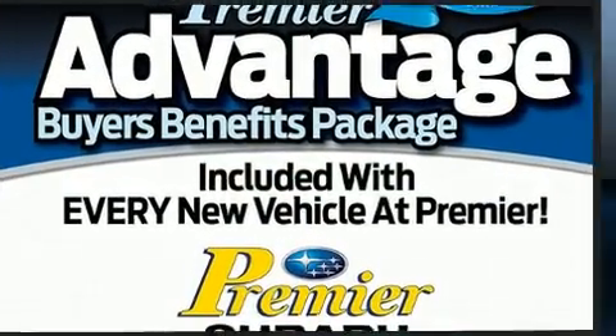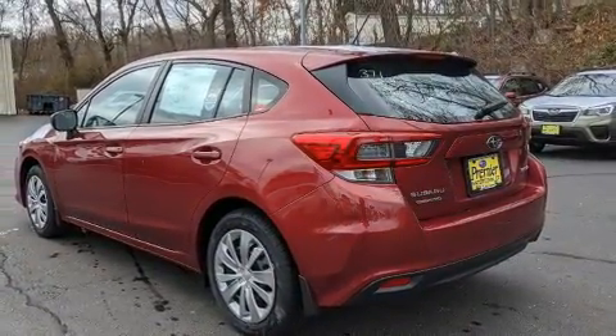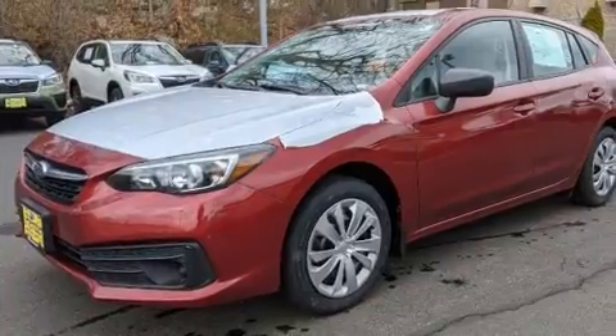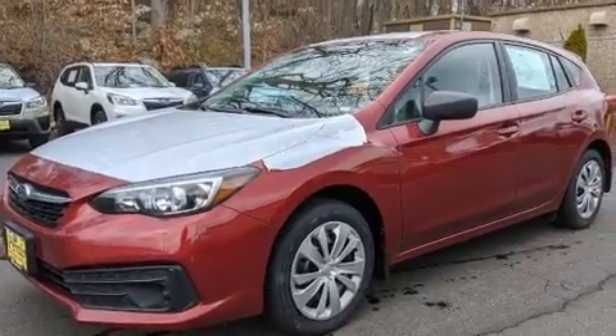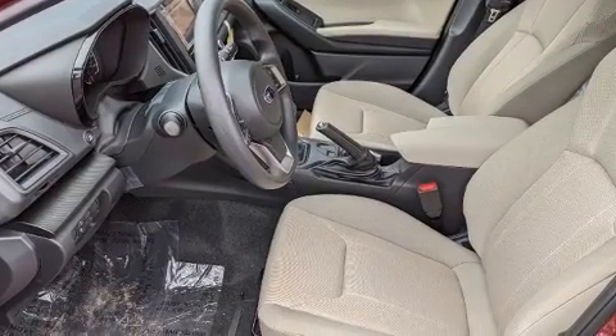This model accommodates five passengers comfortably and provides features such as one-touch window functionality, a tachometer, an outside temperature display, rear wipers, and remote keyless entry.